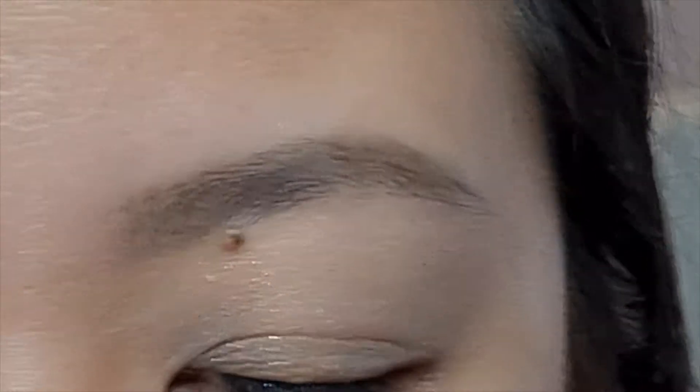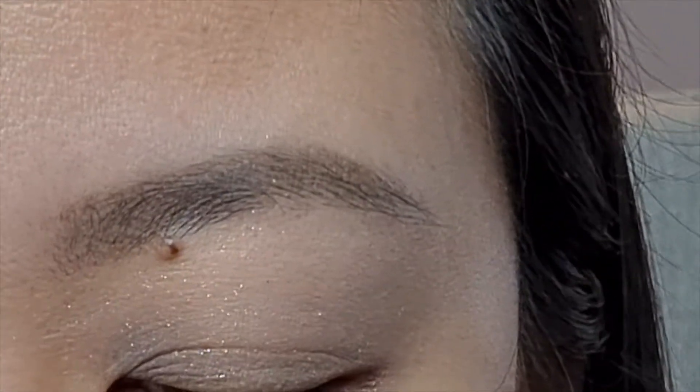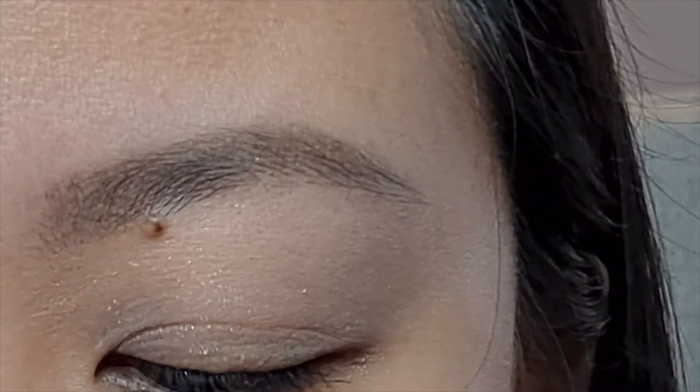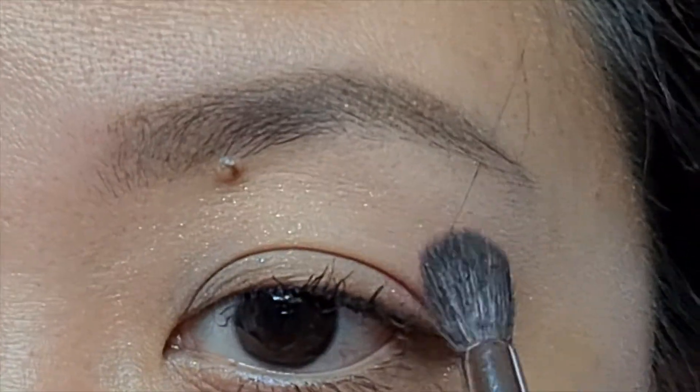Okay, so I'm going to be taking a dark kind of plum shade and I'm going to be packing it onto the outer corner of the eye.